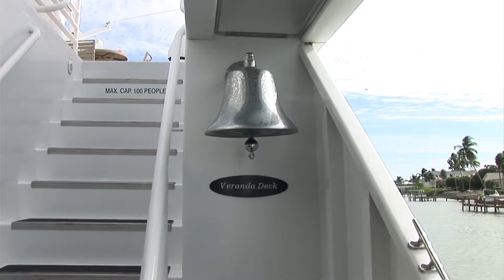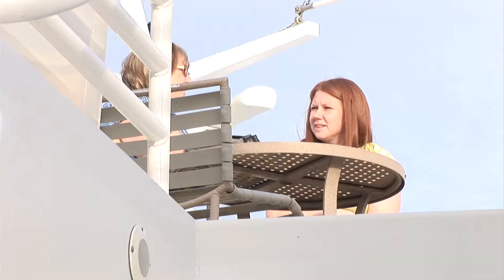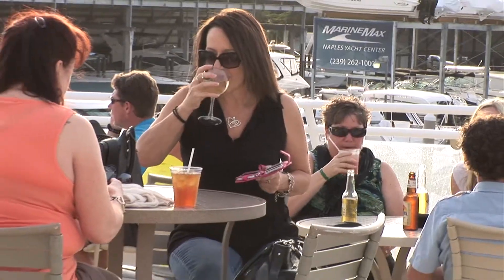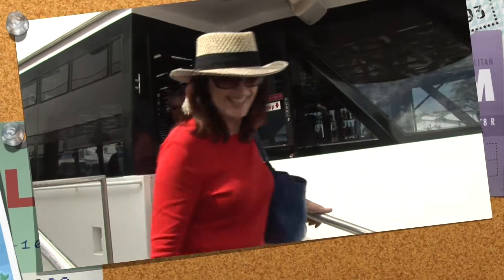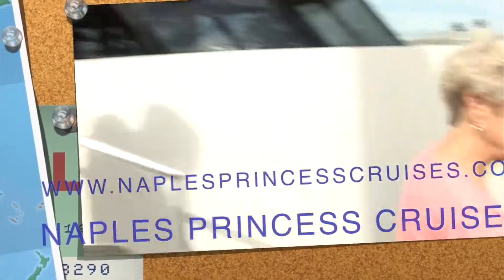Why a Naples Princess cruise? Because the best events are on the water, and there's no better way than on a Naples Princess cruise where you can enjoy the beauty from inside, outside, or in the climate-controlled areas, have your favorite drink, and dine on your favorite dinner while the sun's setting in the Gulf of Mexico.